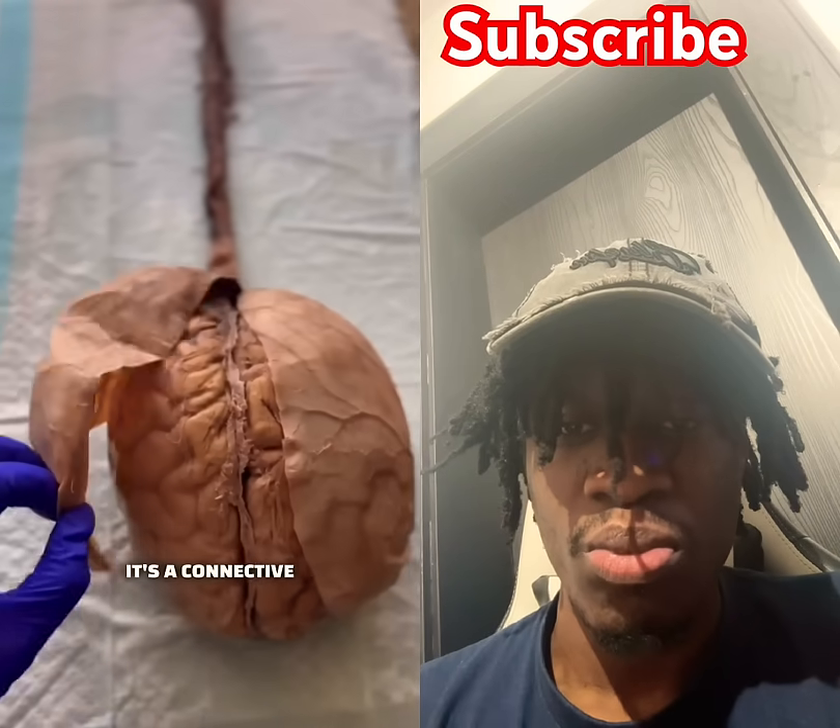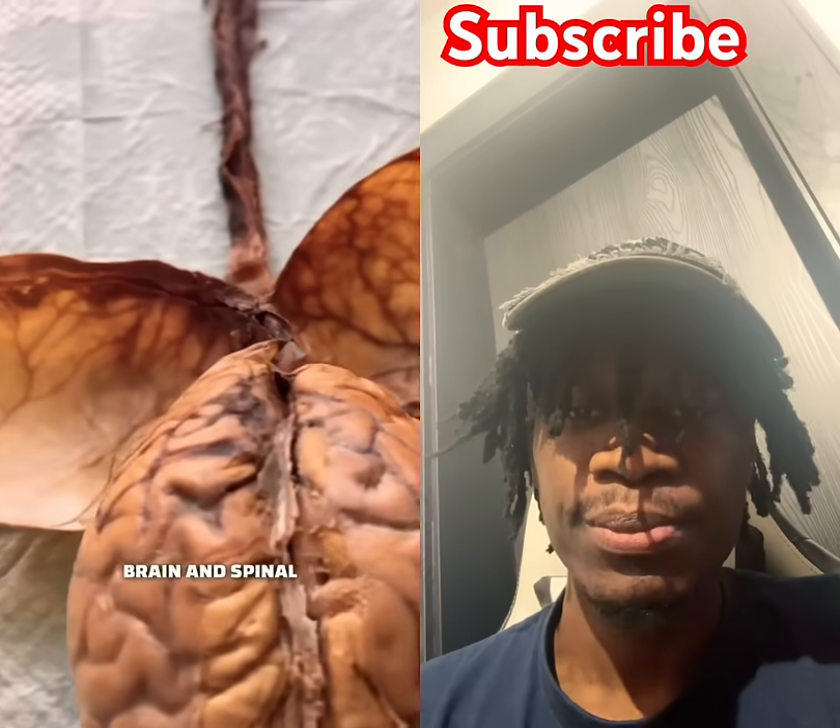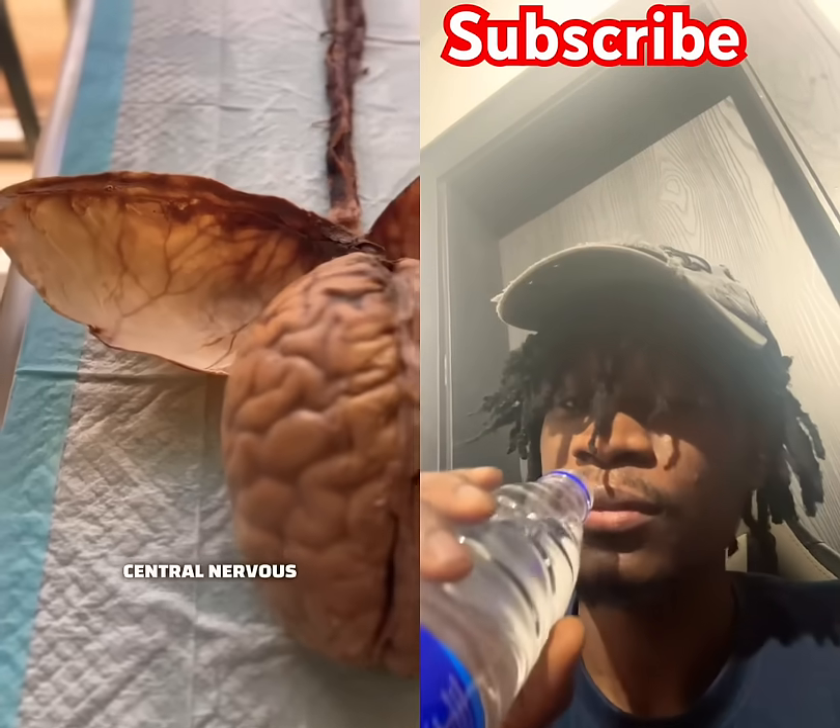This is called the dura. It's a connective tissue that surrounds your brain and spinal cord and helps protect your central nervous system.